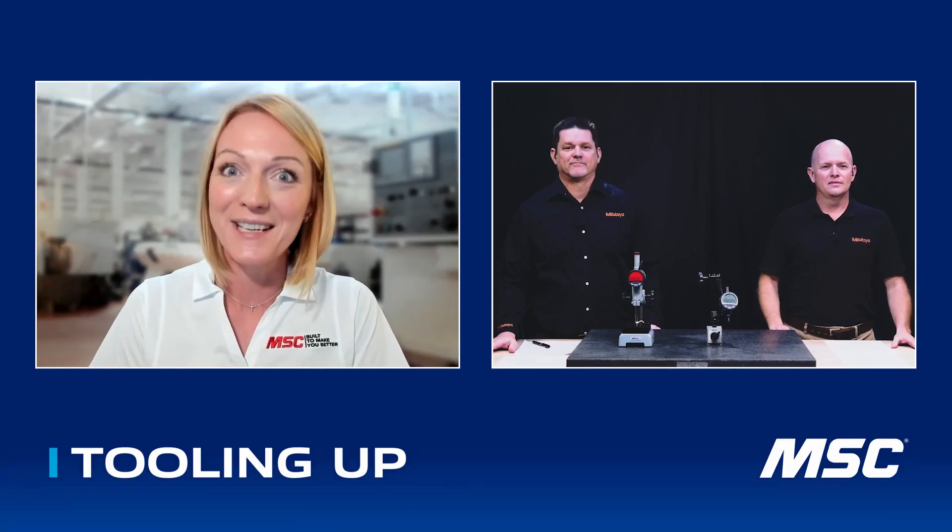Today we have not one but two very special guests joining us. Special guest number one is Michael Grosvenbach, Product Manager at Mitutoyo. And then we have returning guest number two, Patrick Sullivan, also with Mitutoyo. Thank you both for being here with us today.